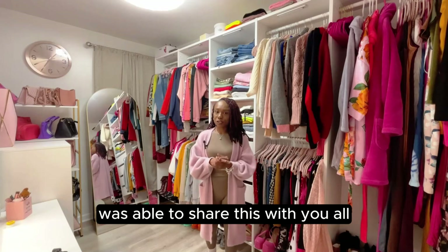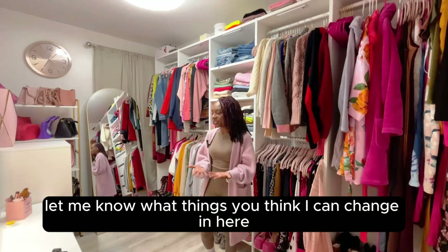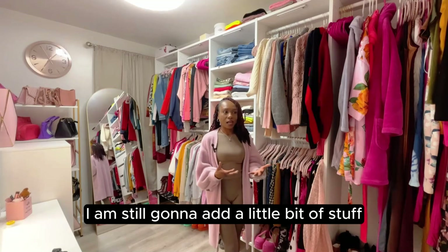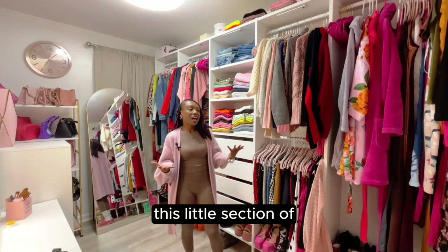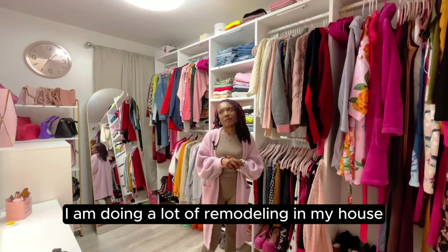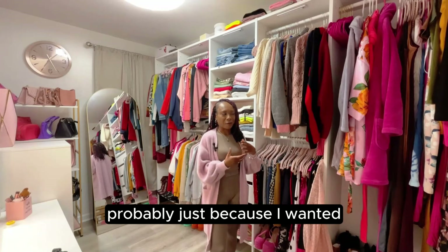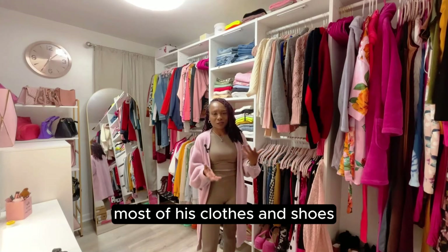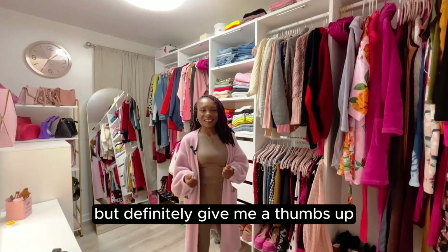I'm very glad I was able to do this and share it with you all. Drop a comment below letting me know your favorite part of the closet or what things you think I could change, because I am still not completely done and will continue adding and tweaking things with updates as I go. This closet was the first series in a larger home remodel — I'm doing a lot of remodeling throughout my house. I did the closet first because I have the most clothes and shoes, so it was probably the hardest project, and I'm really glad I tackled it first.